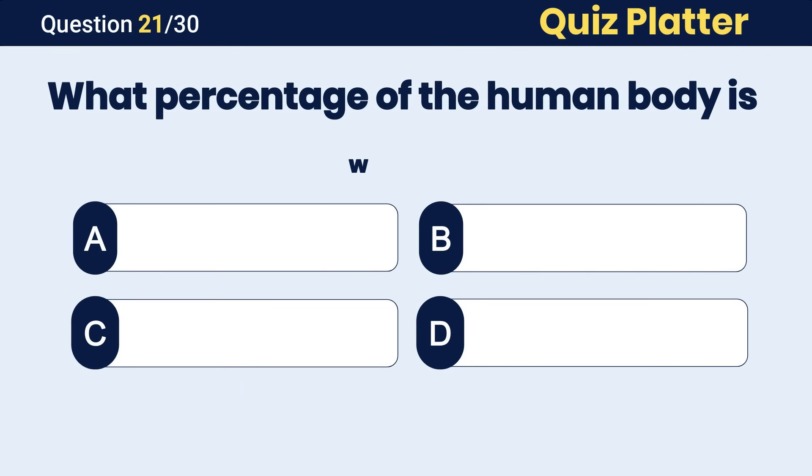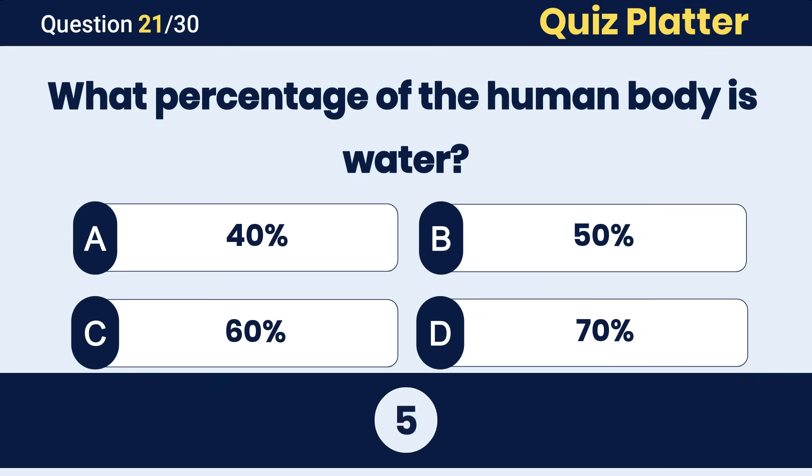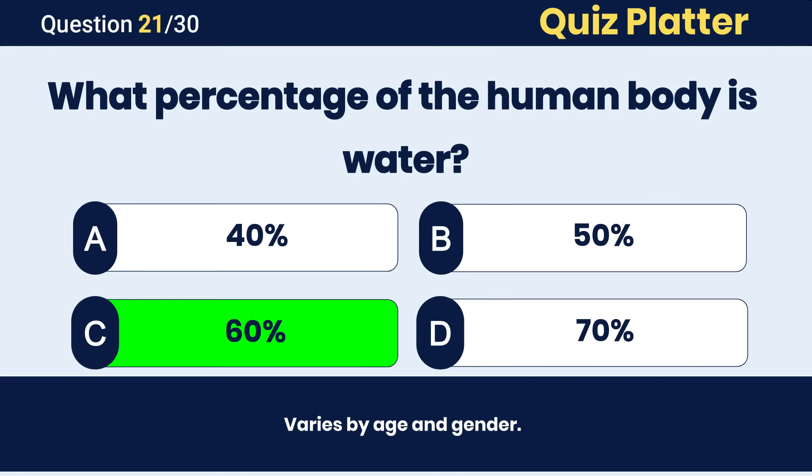What percentage of the human body is water? The correct answer is C, around 60 percent.